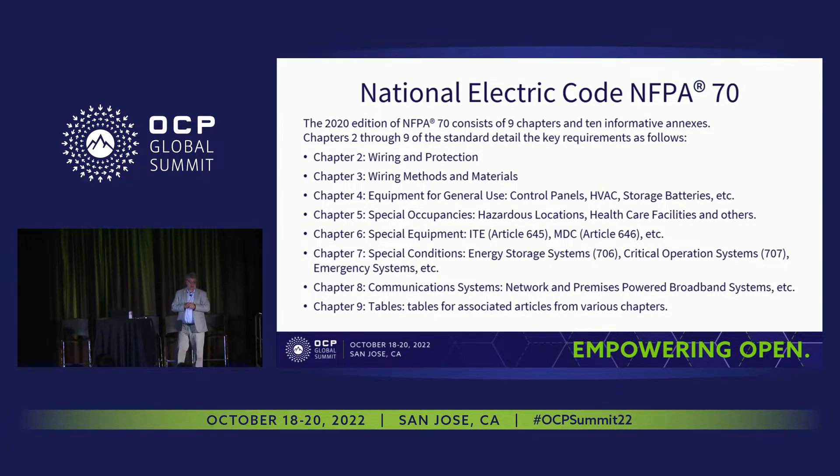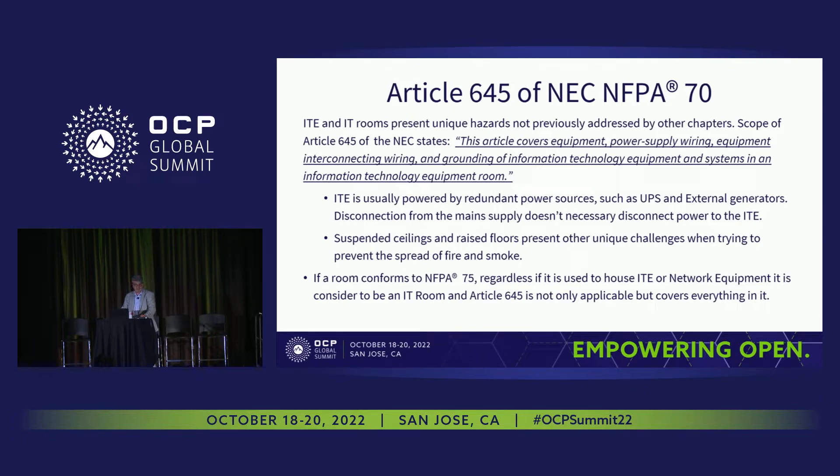There are nine main chapters, continuously referenced throughout the standard. Chapter 2 covers Wiring and Protection. Chapter 3, Wiring Methods and Materials. Chapter 4, Equipment. Chapter 5, Special Occupancy. Most importantly, Chapter 6, Special Equipment — ITE — Article 645 and Article 646, which concern us the most in this setting. Chapter 7, Special Conditions. Chapter 9 covers Communications Systems, Network and Premise-Based Equipment. I'll jump straight to Article 645.